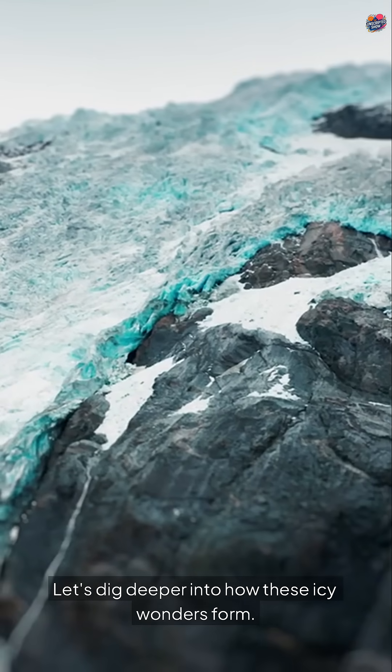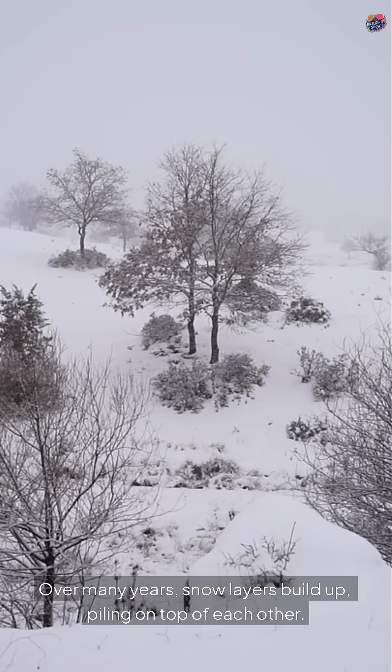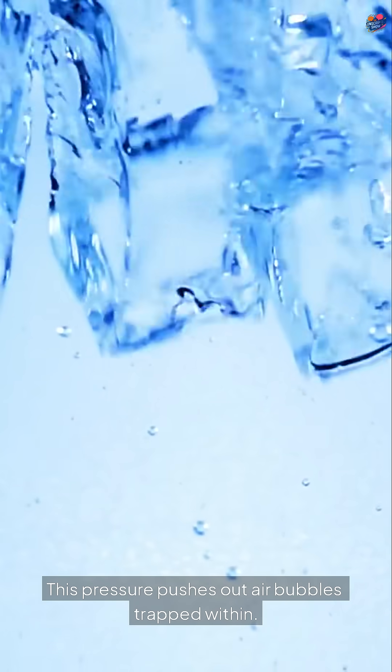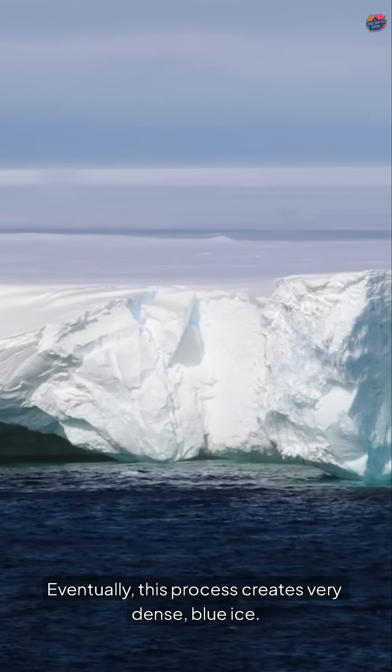Let's dig deeper into how these icy wonders form. Over many years, snow layers build up, piling on top of each other. This pressure pushes out air bubbles trapped within. Eventually, this process creates very dense blue ice.